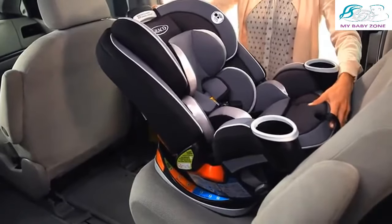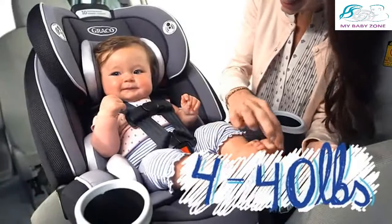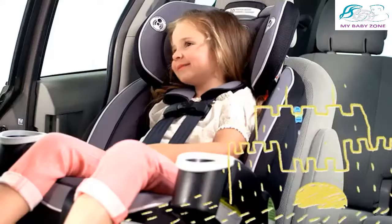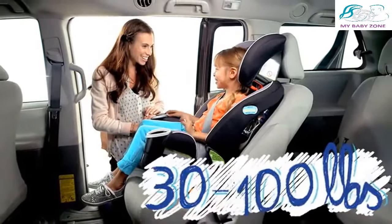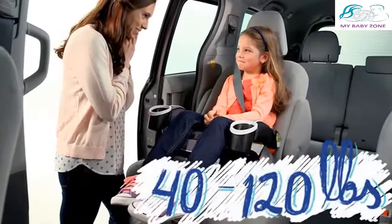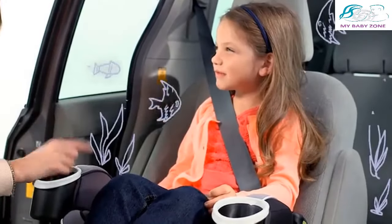The car seat's first mode is rear-facing in a harness and includes a plush infant body support. Then it transitions to a forward-facing harness booster, then a high-back belt positioning booster, and finally a backless belt positioning booster — covering every stage from your first family visits to field trips to the aquarium.